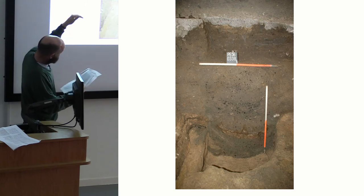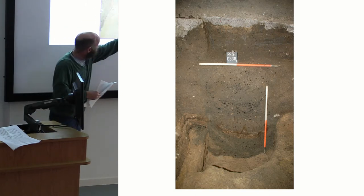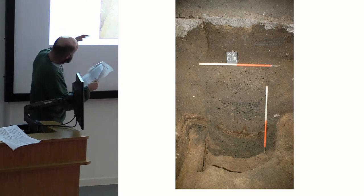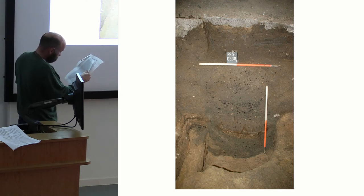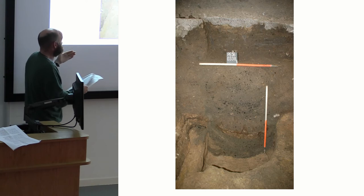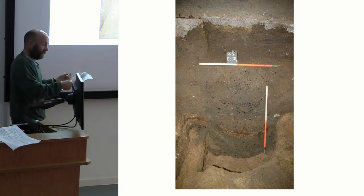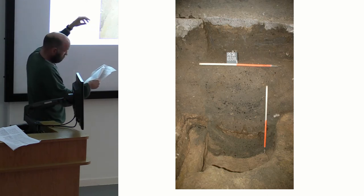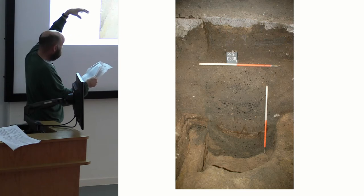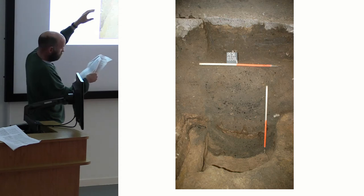Below that upper pit, there's another pit which went all the way down into the natural — very steep sides and a very ashy fill, almost like an ashy lining of the edges, with quite a lot of iron. One possibility we've considered is a slag pit furnace, where you'd have vegetation on top, the smelter on top of that, and the slag drops down through the vegetation into the pit — which could account for there being no in-situ burning at that level.